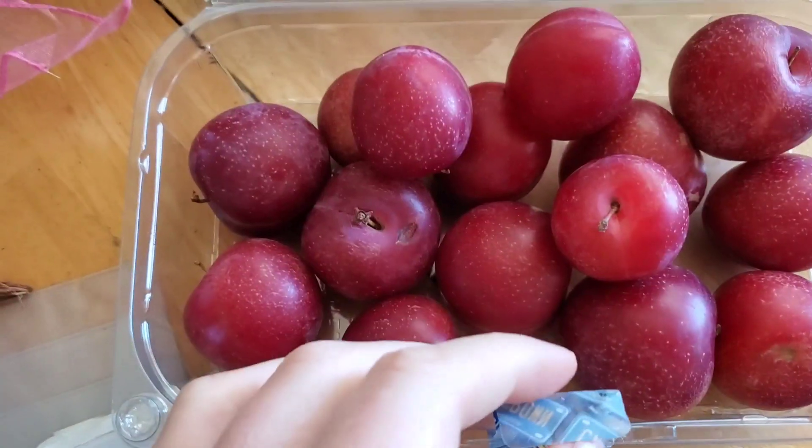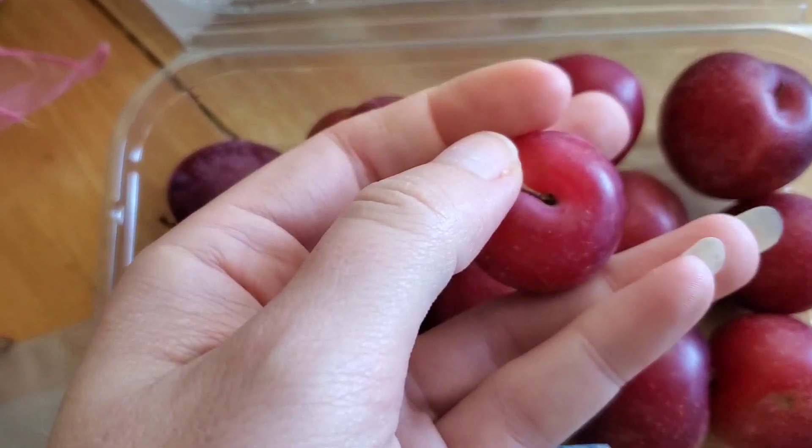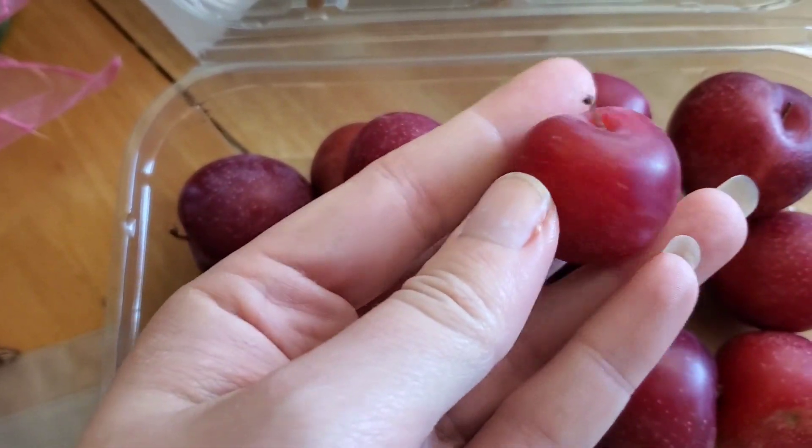And we got these cherry plums. They taste like plums but they're small, sort of like cherries, and they left the stems on them so they kind of look like a cherry.